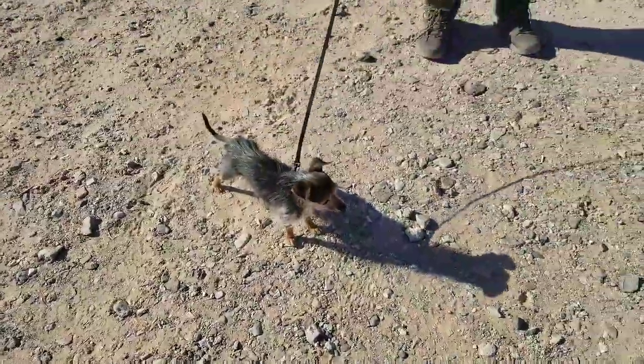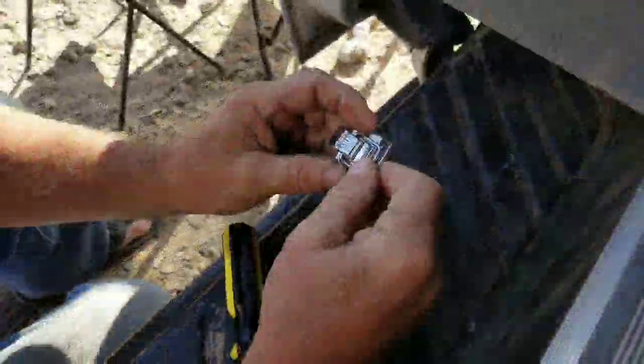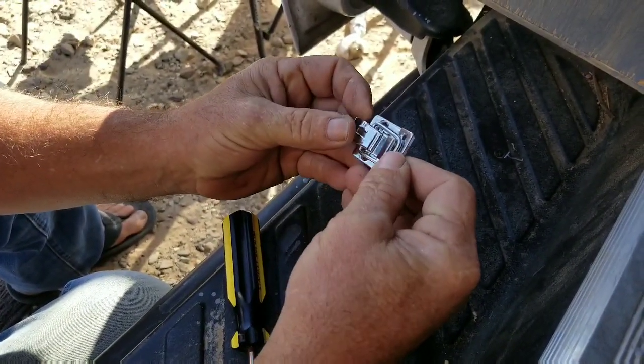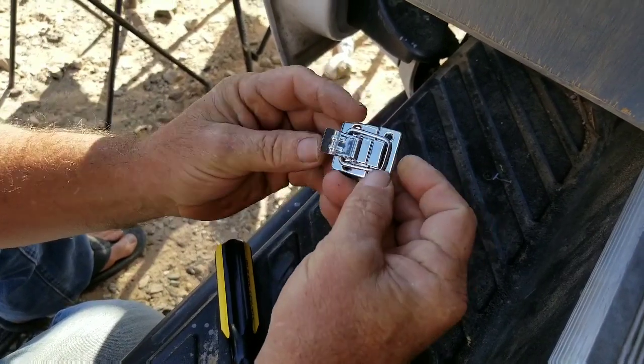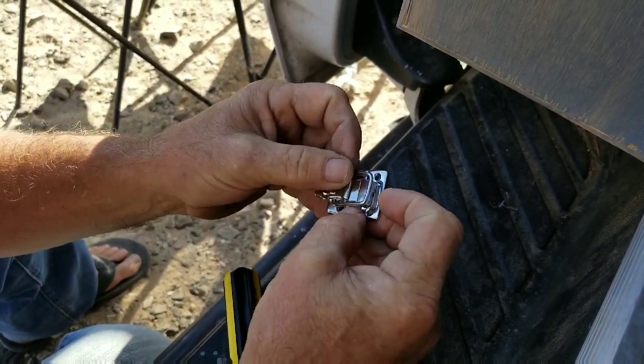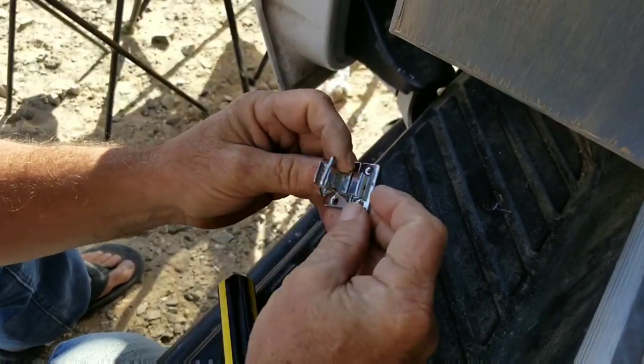Thank you for showing me this little lock that Lance is adding to my refrigerator drawer. That will keep it closed while in transit. Look at how fancy that is!